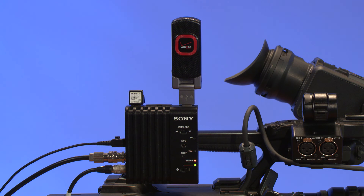This can save time and costs of content delivery, especially when you are up against a deadline. Last but not least, the CBK-WA100 enables you to remotely control the camera, including record start and stop, as well as lens control including zoom, focus, and iris. And perhaps equally as important, the CBK-WA100 module is available at an extremely affordable price.